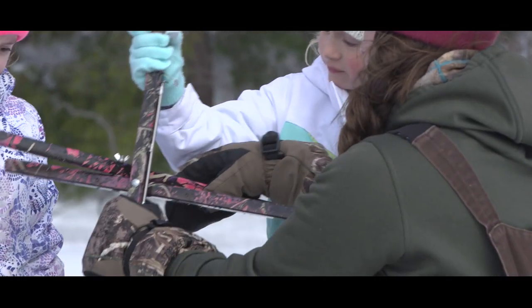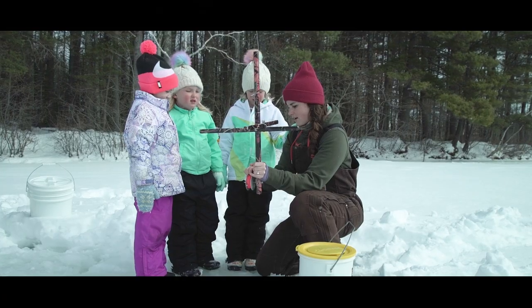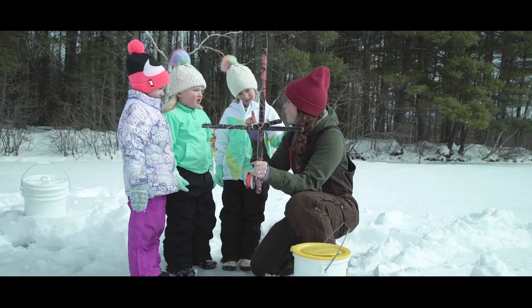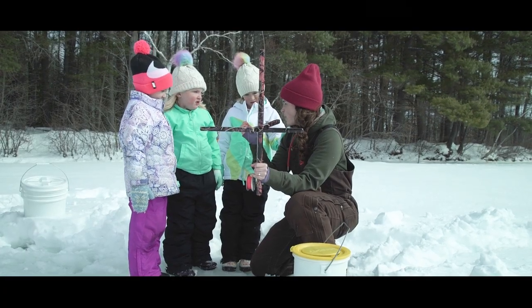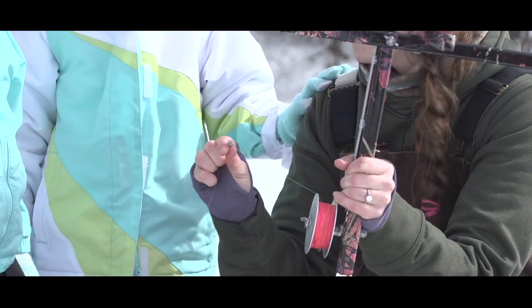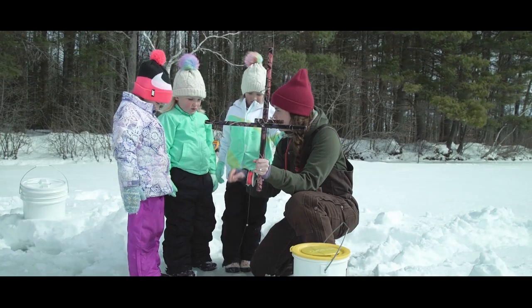So this is the trap, and here's the line. Do we know what this is? The hook — and it's very sharp, right? You have to be very careful with it. This is called a sinker. That makes the line go deep into the water.